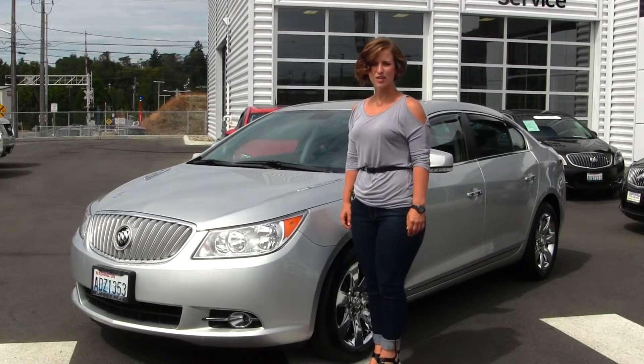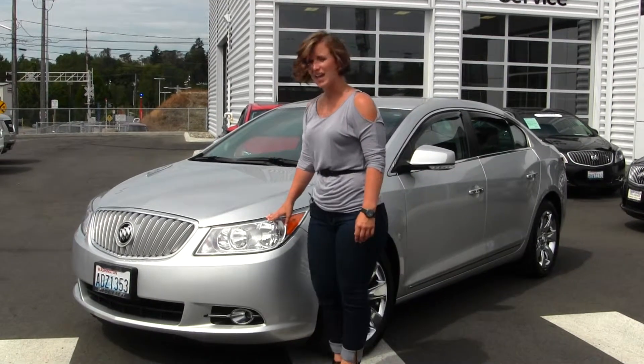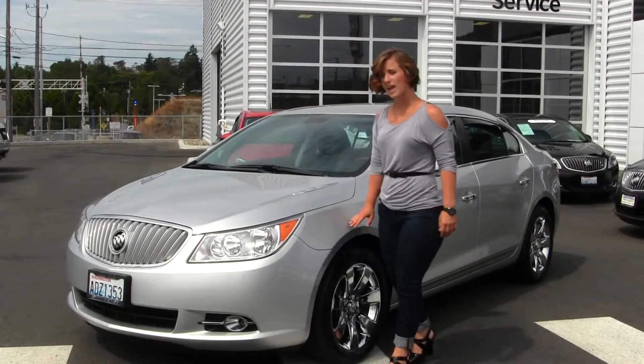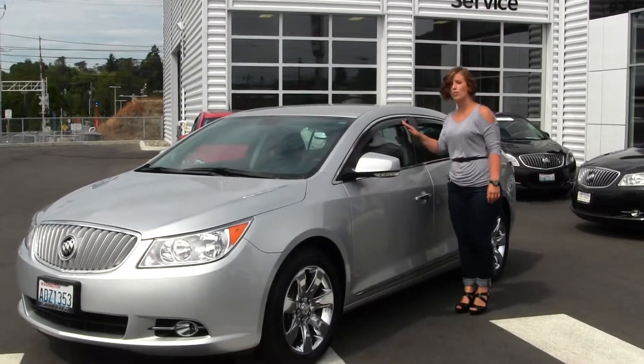Today we have a silver 2011 Buick LaCrosse CXS. It does come with automatic headlights and fog lights, alloy wheels, turn signals in the mirrors, and weather guards.